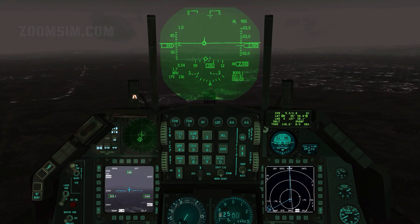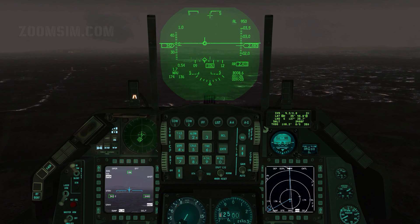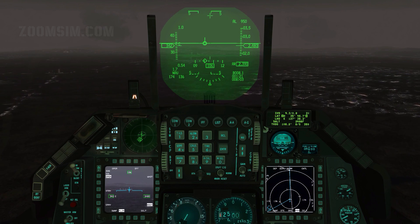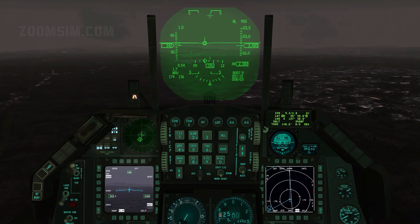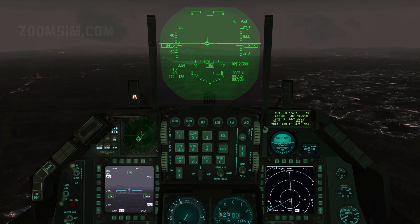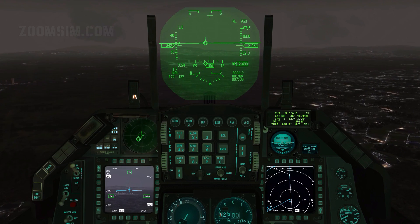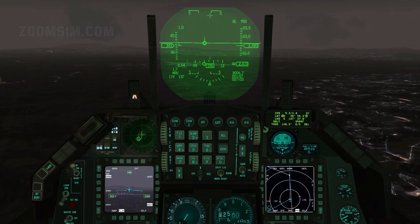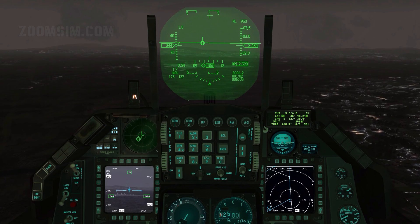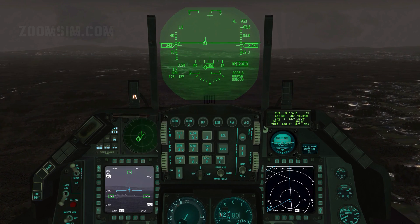In the real aircraft, FLIR boresighting is usually performed on the ground, but it is also done in the air using an aircraft as reference. However, in BMS, because of the long FLIR cooldown period, boresighting may be done in the air with a ground reference. Adjust the FLIR image position on the HUD with the radar cursor keys, which are the shifted arrow keys by default. Align the FLIR image with a clearly defined feature such as a ridge line, building, road, or river. When satisfied with FLIR image position, exit boresight mode by pressing OSB 10.